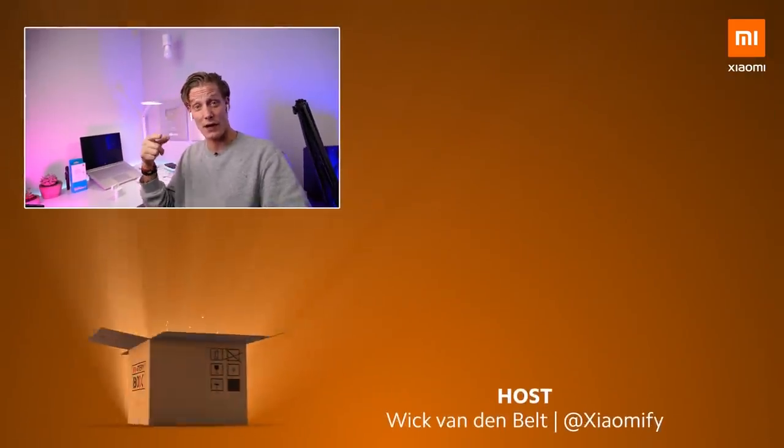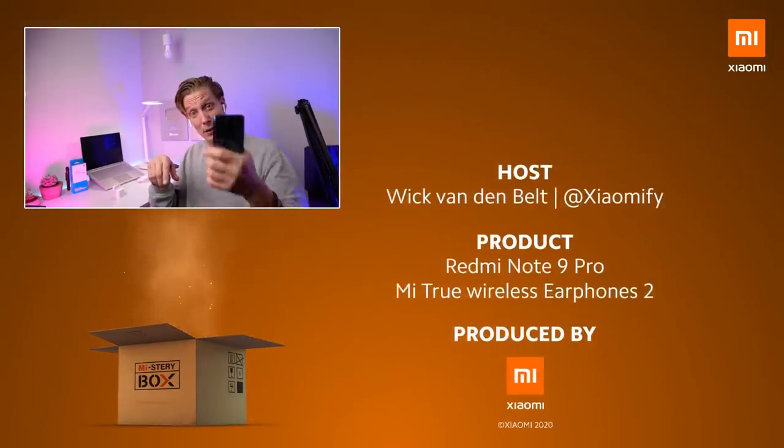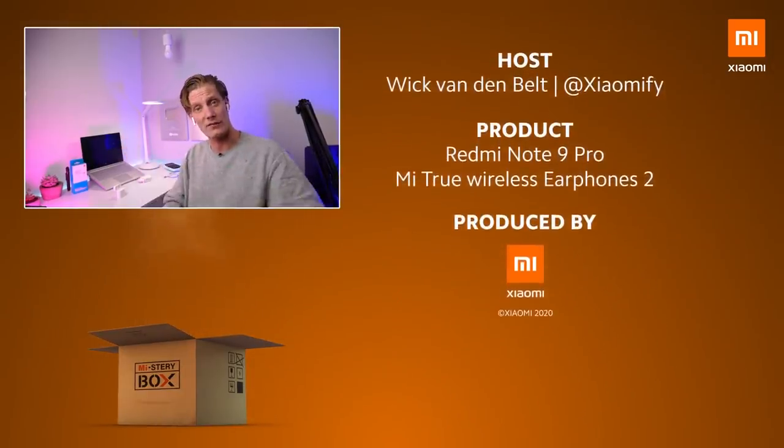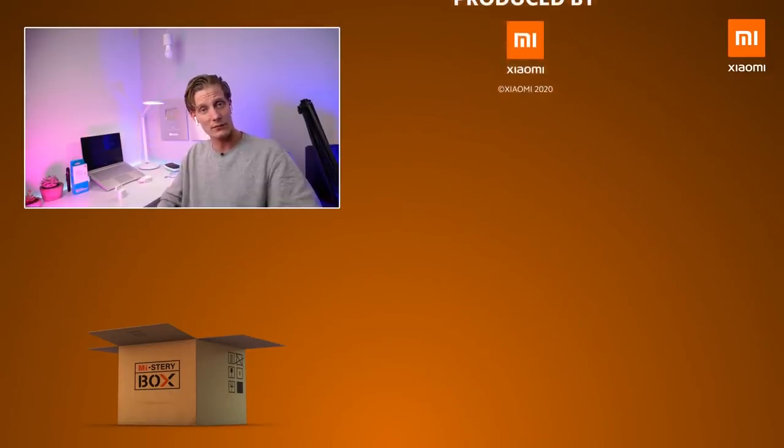I'm going to be reviewing these sometime, and today I'm posting my review of the Redmi Note 9 Pro, so head over to the Xiaomi Fi YouTube channel if you want to check that out. As always, thank you guys for watching and I hope to see you all soon. Peace!